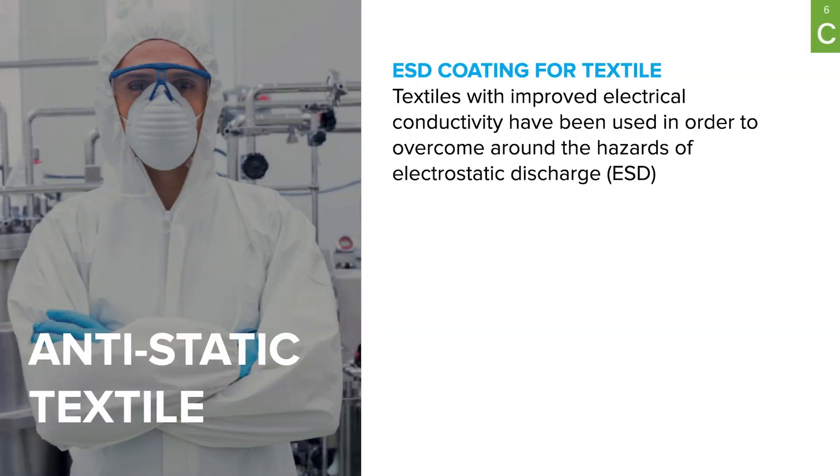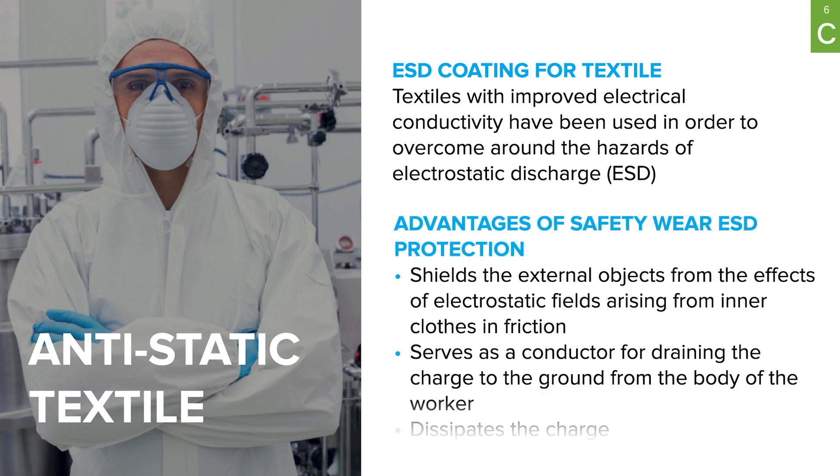New safety regulations related to electrostatic protection are being developed with increasing automation of industrial facilities. This video is dedicated to the solution based on graphene nanotubes for the production of anti-static protective latex gloves. My name is Ekaterina Gorbunova and I'm responsible for product development for elastomers at OCSiAl, a graphene nanotube producer. Today I would like to share our experience in developing solutions related to ESD protection for the latex glove industry.